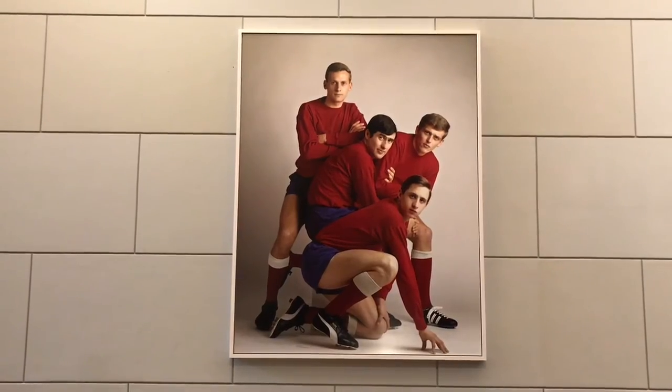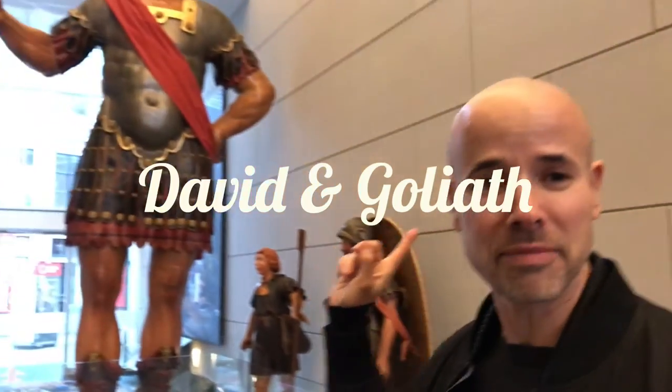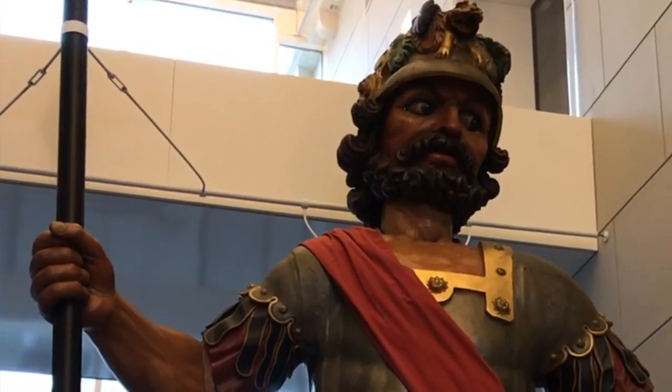And the third most exciting thing is the David and Goliath right behind me, and this was taken from an Amsterdam amusement park around the 1700s.